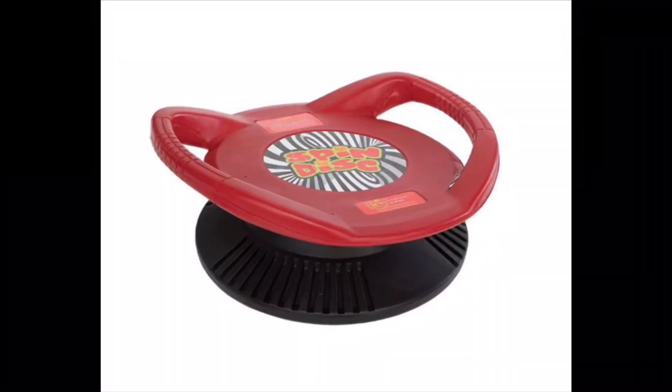Number three: a soft rocker. I will put a link below and a picture above so you can see the one that we got. This is my second favorite on this list. For number two and number three — the spin disc and the soft rocker — these are great for kids indoors. Where we live it's very cold, and they help self-regulate and keep kids moving, especially in the winter time.